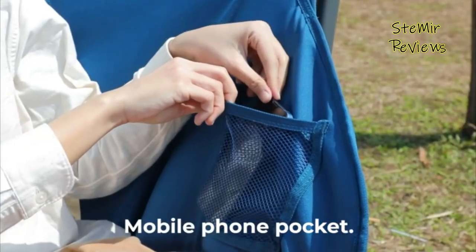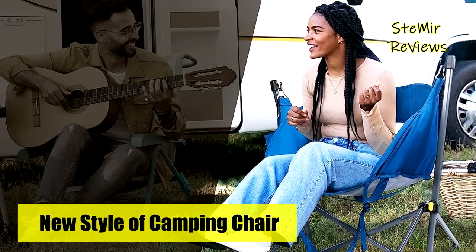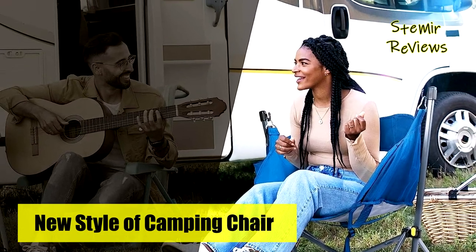Deerfemi's hammock camping chairs epitomize comfort, convenience, and durability, enriching your outdoor adventures and leisure activities to the fullest extent.